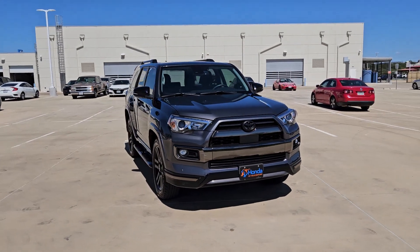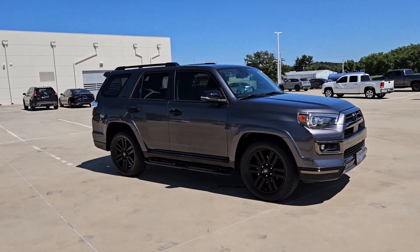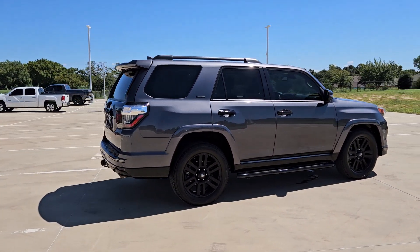Hop into the 2021 Toyota 4Runner. This vehicle is an outstanding buy with fewer than 40,000 miles on the odometer. Make every off-road adventure all it can be in this capable 4Runner.